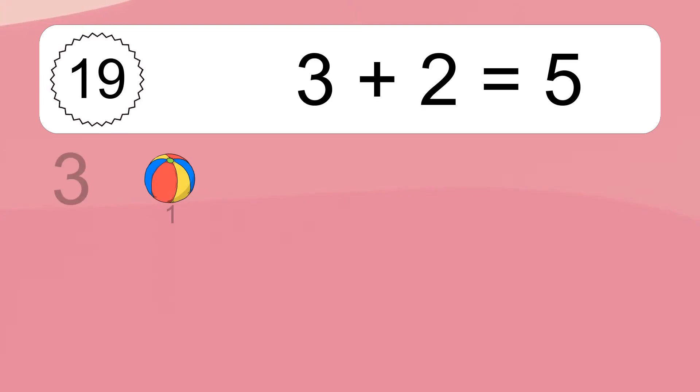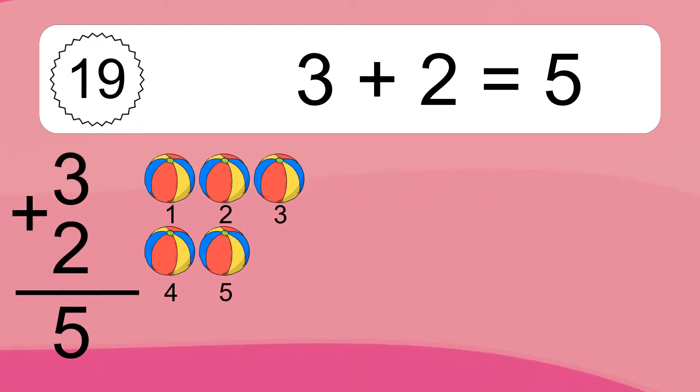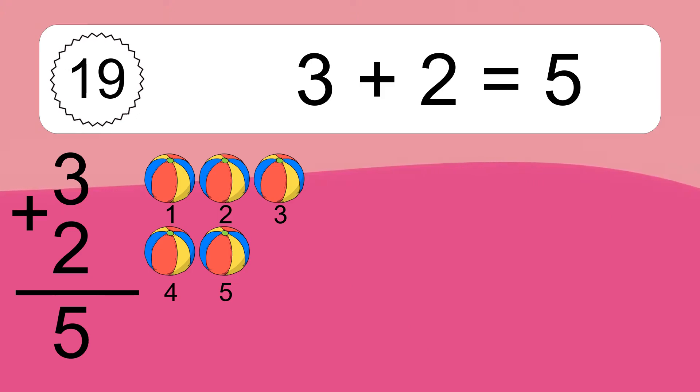Three plus two equals what? Three plus two equals five. Let's count it: one, two, three, four, five.